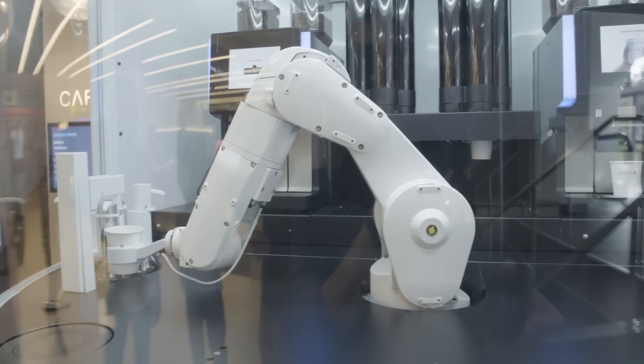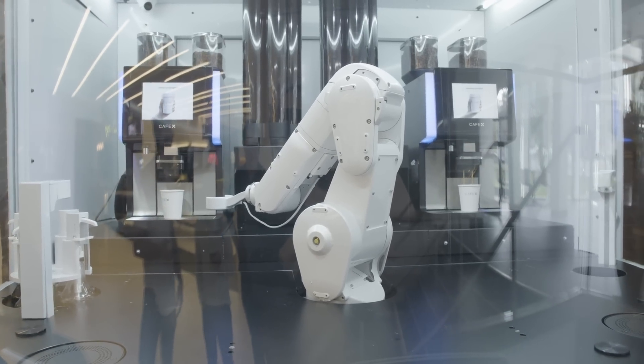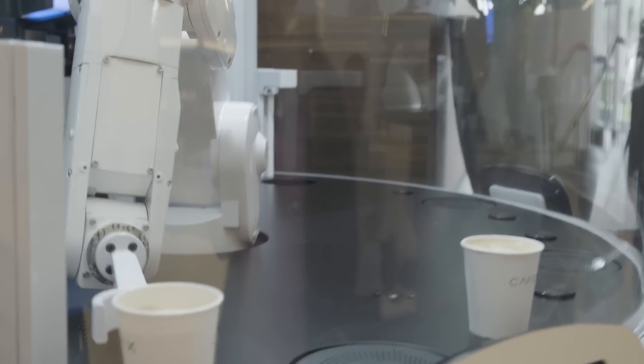It can make coffee in about 20 seconds. It's really fast and it's running two machines at the same time. It's designed to be super efficient so lots of people can get in and out really quickly.